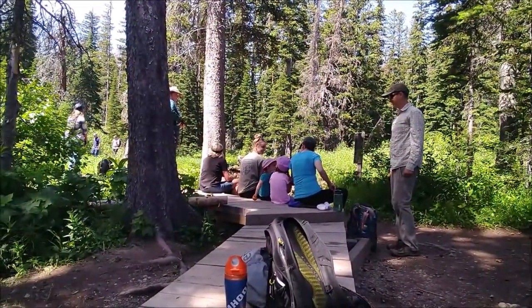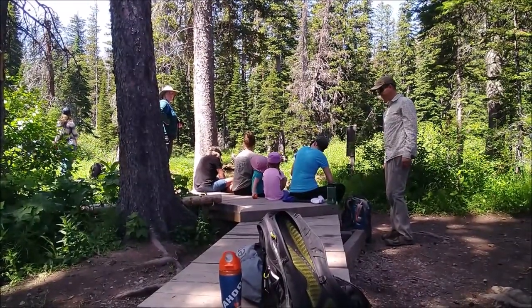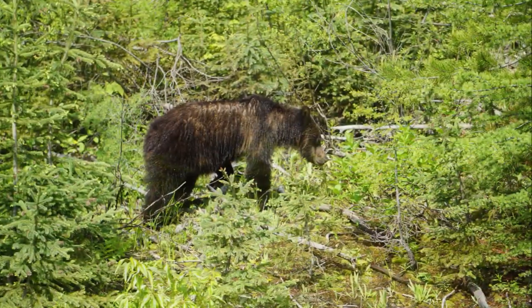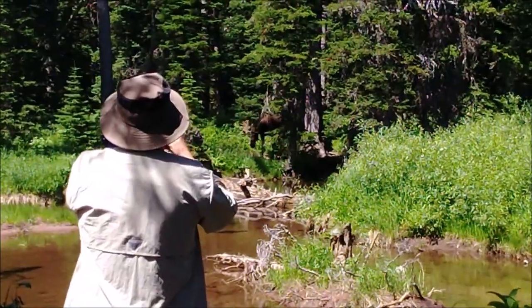We all had an exciting moment when we spotted a bear — I even got a glimpse of it. It doesn't seem fazed by the people at all. There he is. Over here — moose!